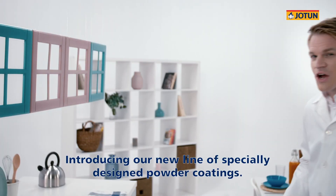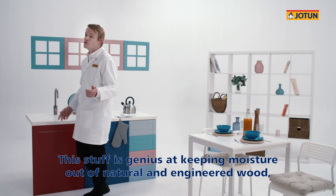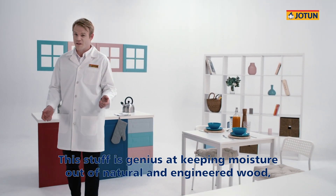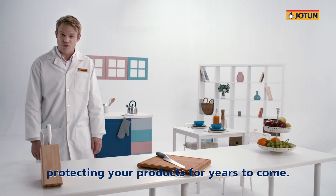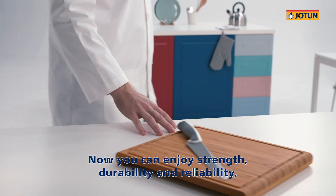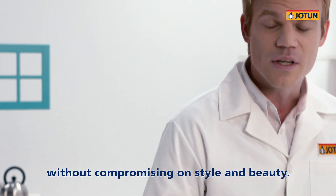Until now, that is. Introducing our new line of specially designed powder coatings. This stuff is genius at keeping moisture out of natural and engineered wood, protecting your products for years to come. Now you can enjoy strength, durability and reliability without compromising on style and beauty.